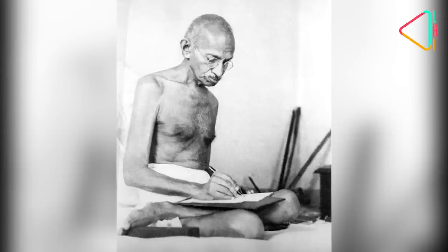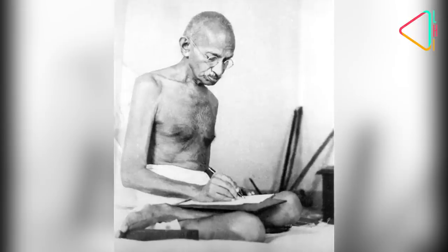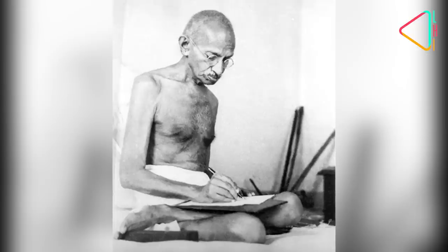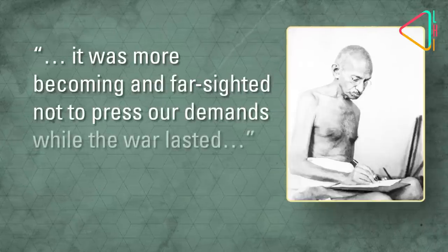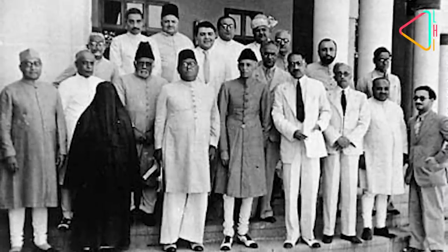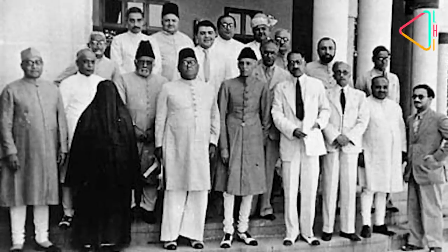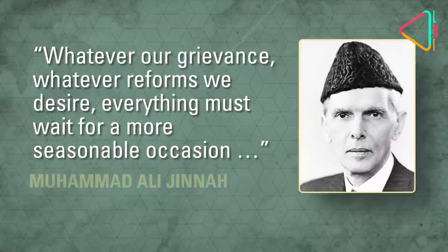Mohandas Gandhi, who in 1915 received the honour of Kaiseri Hind or Caesar of India — a medal instituted by Queen Victoria in 1900 primarily to recognise services to the empire — felt that it was more becoming and farsighted not to press our demands while the war lasted. Even most Muslim leaders, who would presumably owe allegiance to the Ottoman Empire which controlled the Caliphate, advocated the British cause. The President of the Muslim League, Muhammad Ali Jinnah, justified the Ottoman cause for allying with Germany and yet advised Muslims of India to support the British: 'Whatever our grievance, whatever reforms we desire, everything must wait for a more seasonable occasion.'